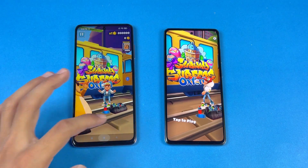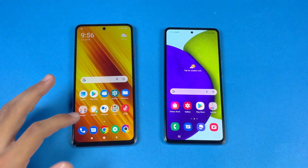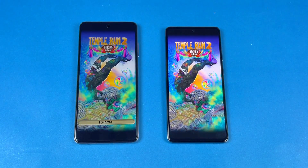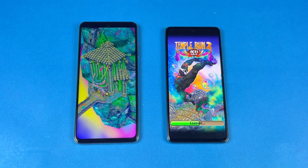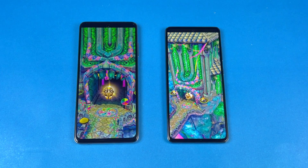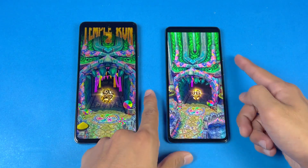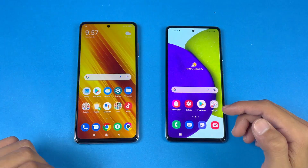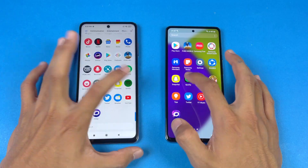The A52 finishes loading Subway Surfer shortly after, with about a two-second difference. Next is Temple Run 2, the last game application in the speed test, and that is also much faster on the Poco X3 Pro, while the A52 finishes with about a two to four second difference. Now let's see Spotify — faster on the Poco X3 Pro, just a tiny bit ahead.